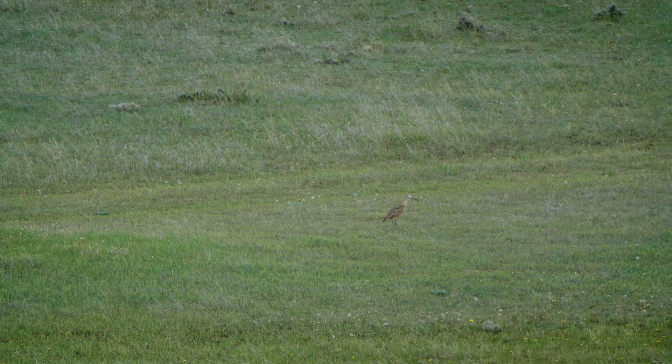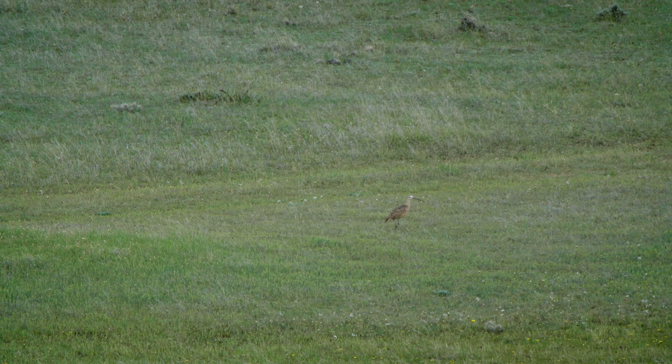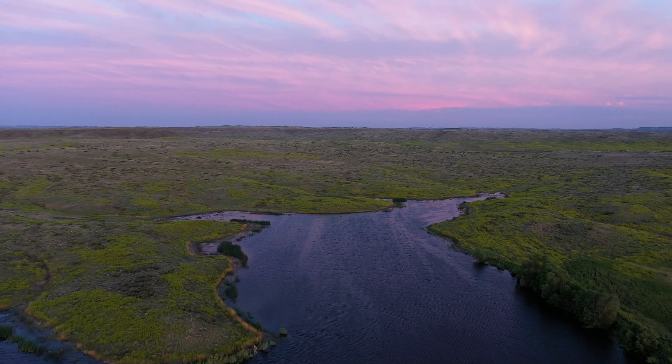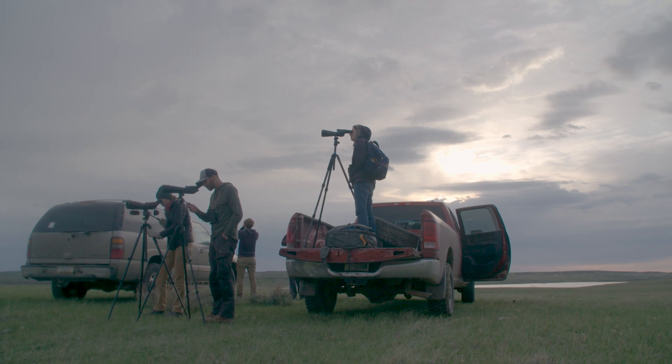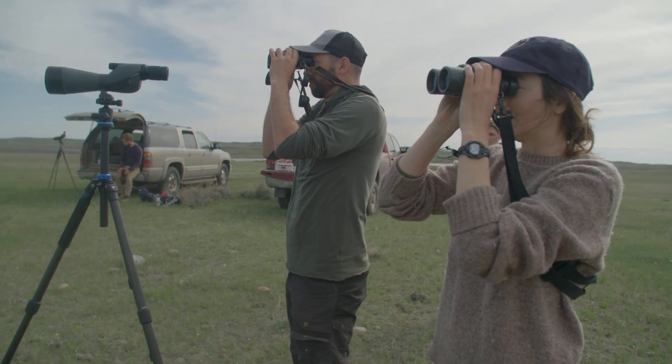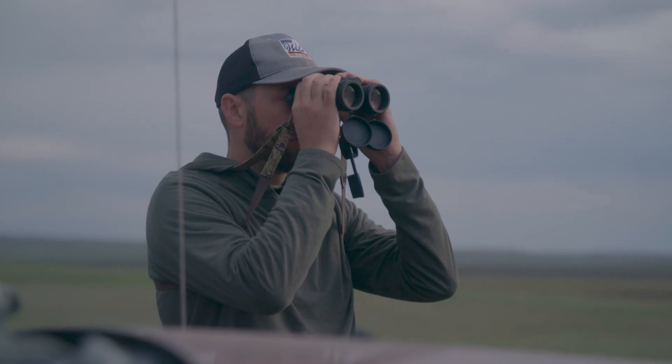Putting a transmitter on a curlew is really involved. The male incubates at night and the female incubates during the day. After sunrise and just before sunset, they'll do an incubation switch. So we get out here at sunrise, watch for females that are going to be switching onto the nest, and try to see them get onto a nest.